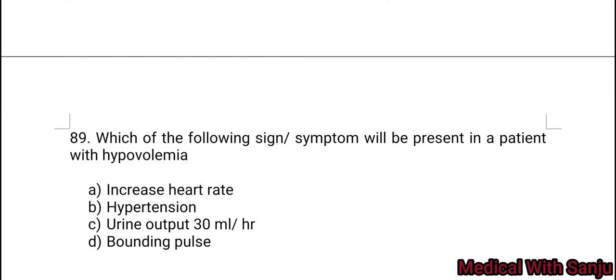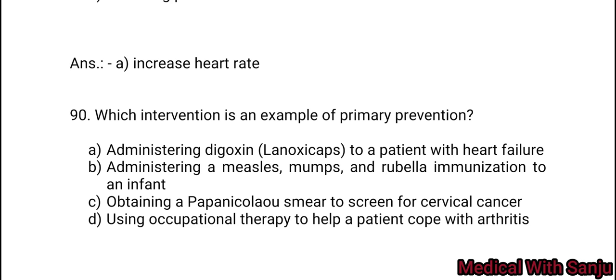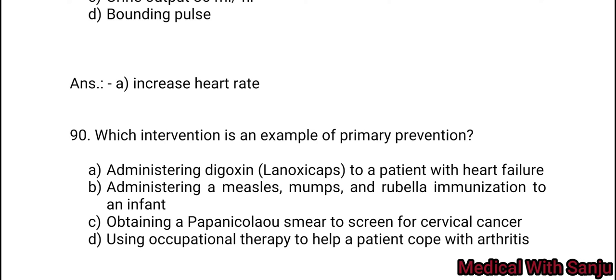Question 89: Which of the following signs/symptoms will be present in a patient with hypovolemia? Option A: increased heart rate. Option B: hypertension. Option C: urine output 30 ml per hour. Option D: bounding pulse. Option A — increased heart rate.